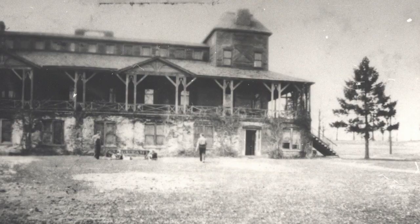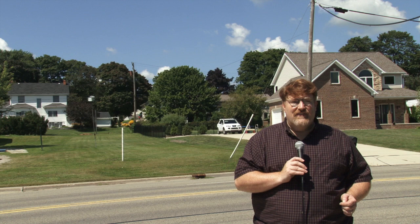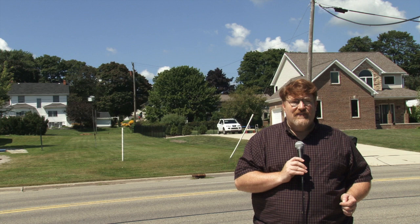By the 1900s, the interest in spas and mineral baths declined, leading to the closing of the Oakland in 1911. In 1915, a severe fire damaged the building, leading to its tearing down in the 1920s.